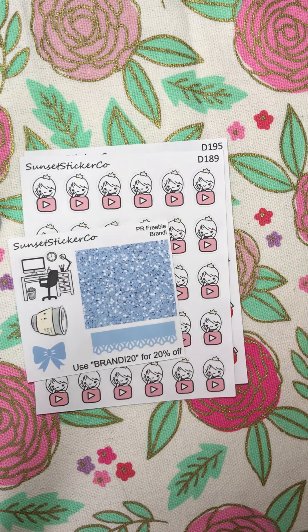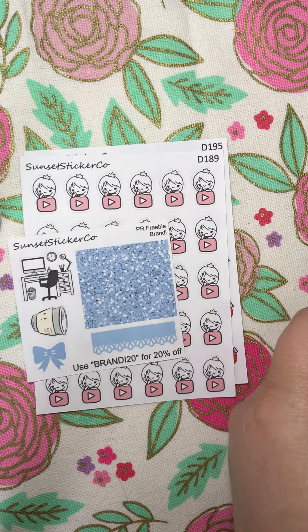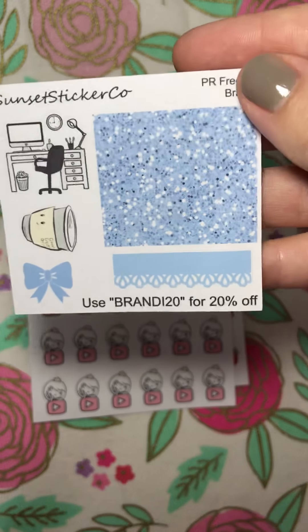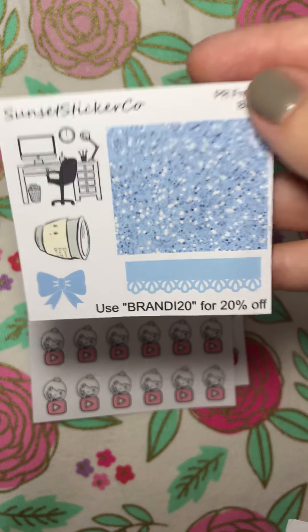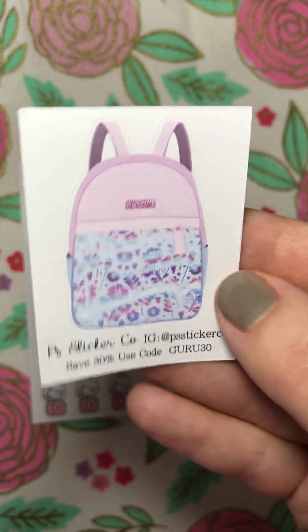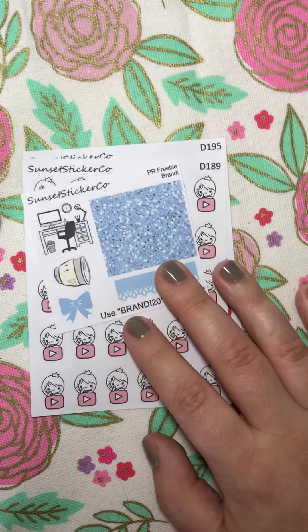Definitely check both shops out. Just a reminder of the two coupon codes: BRANDY20 for 20% off at Sunset Sticker Co., and GURU30 from PS Sticker Co. Thank you so much for checking this out. Have a good day, bye!